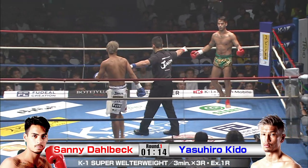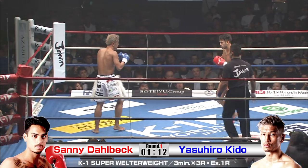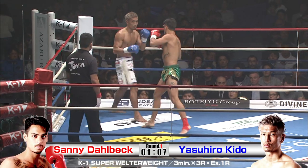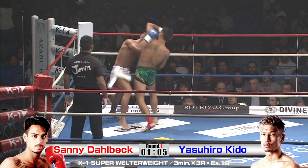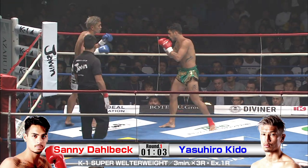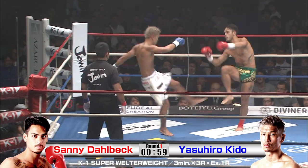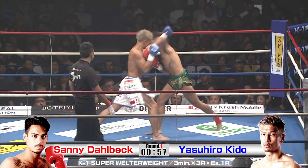Looks like he got caught with a little knee or something — a little clash there in the corner. One minute left. Nice body shot. That was a great tactic by Daubeck to lead with those, but Kido right back on it.